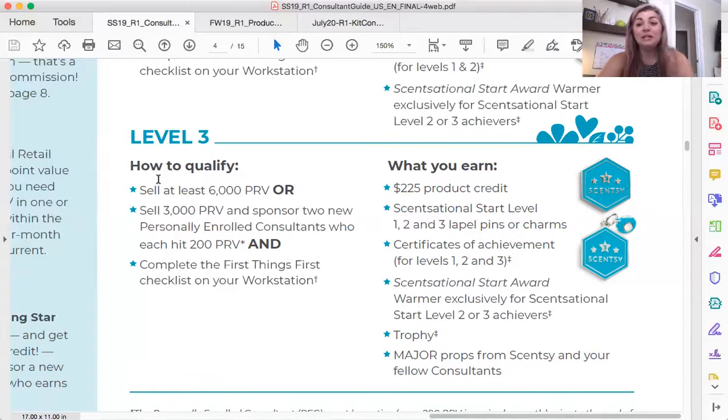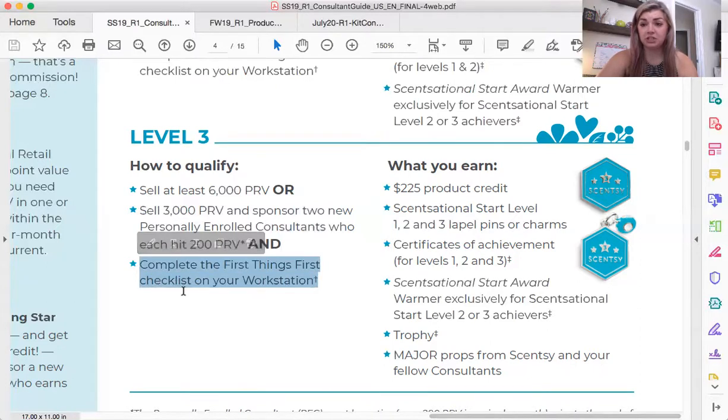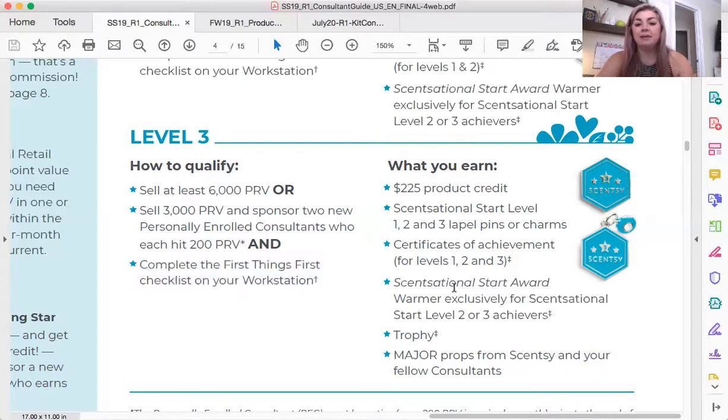You definitely want to get on board with sponsoring as soon as you feel comfortable. One thing that is standard across the board for earning Sensational Start is that you have to complete your First Things First checklist. If that part on your workstation is not done — and literally you're just checking it off as you do those things — it will not give you this award. That would really stink to not earn this because you didn't check off that checklist. It is a very simple checklist. It should be something you do in your first few days as a consultant, so by the time you've finished your first 70 days, it's done.